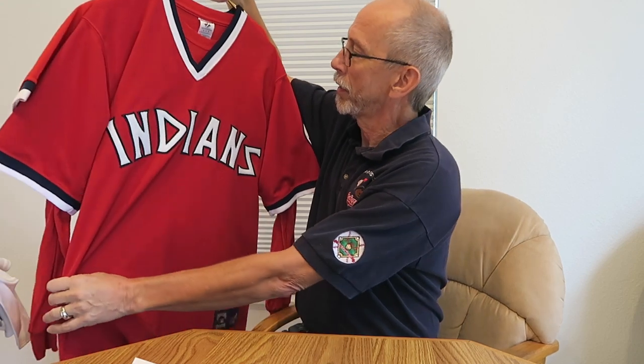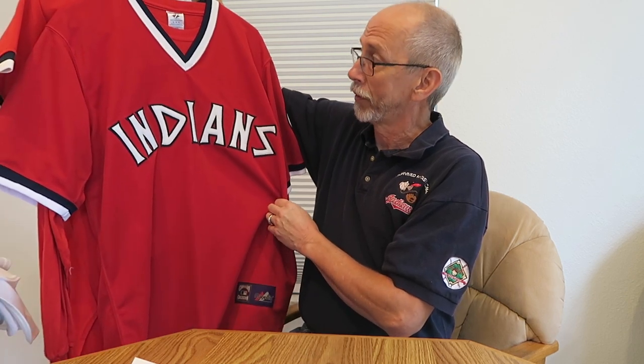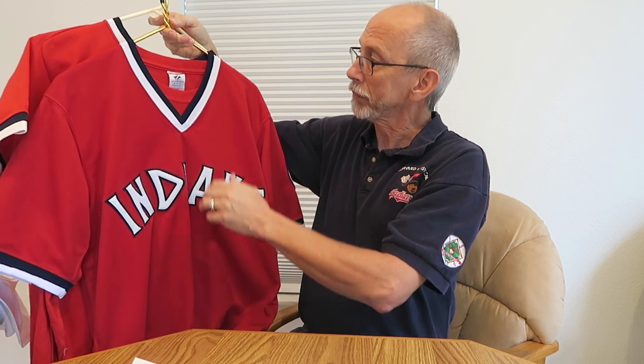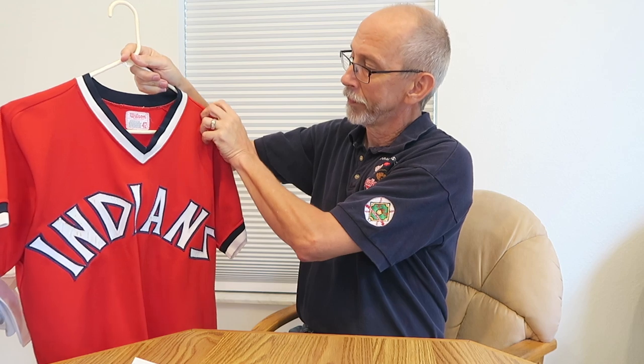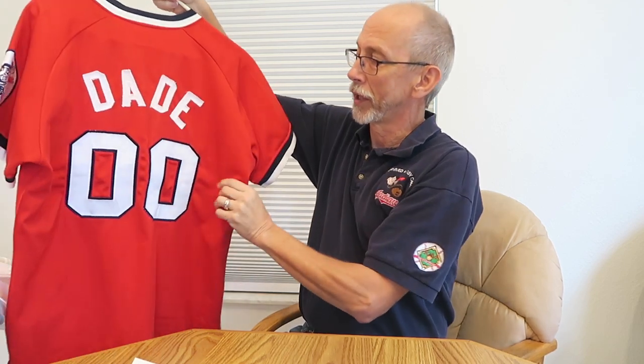Jumping ahead to the mid-'70s, 1975 — crazy jerseys. The uniforms started getting colorful in the mid-'60s because of the invention of color TV. Cleveland kind of went a little goofy in the mid-'70s, but a lot of teams did. The Chicago White Sox wore shorts back when Bill Veeck owned them, which was kind of odd. This is a game-worn jersey, possibly, from Paul Dade, who wore double-zero for the Cleveland Indians. I think we either got him from San Diego or we might have traded him to San Diego.